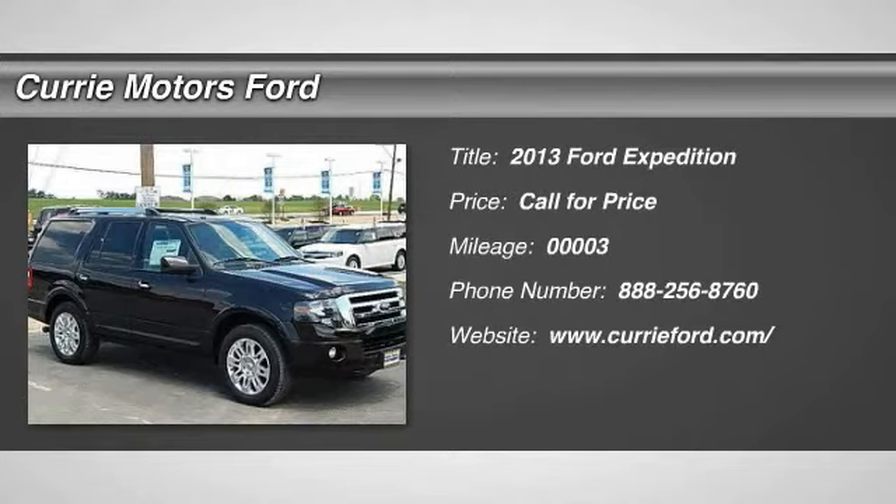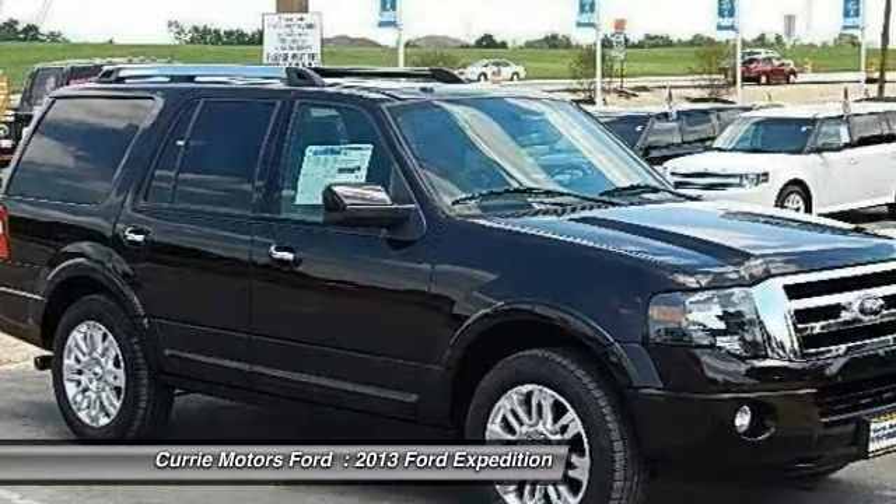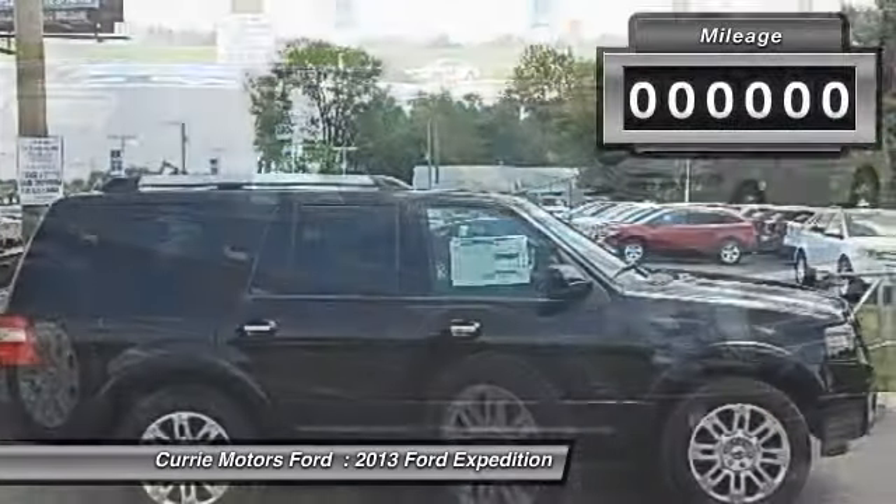The 2013 Ford Expedition. Powerful. Controlled. Resourceful. Expedition.